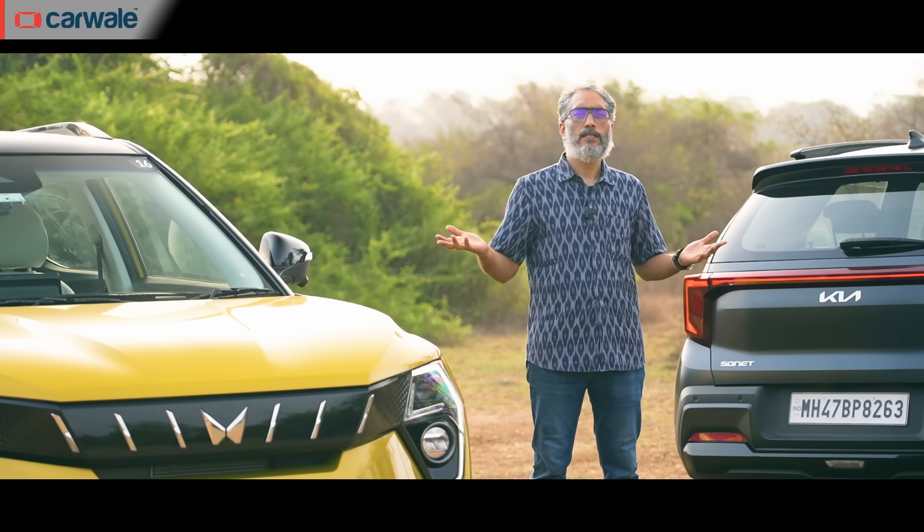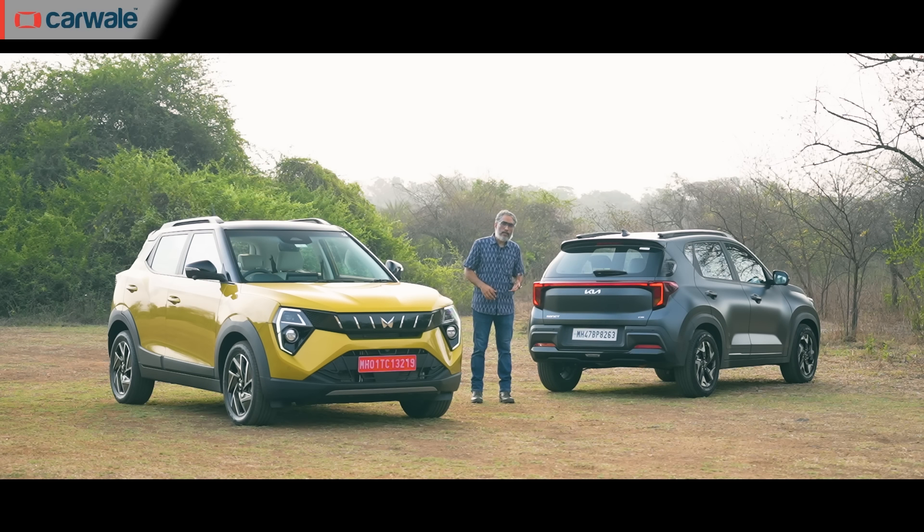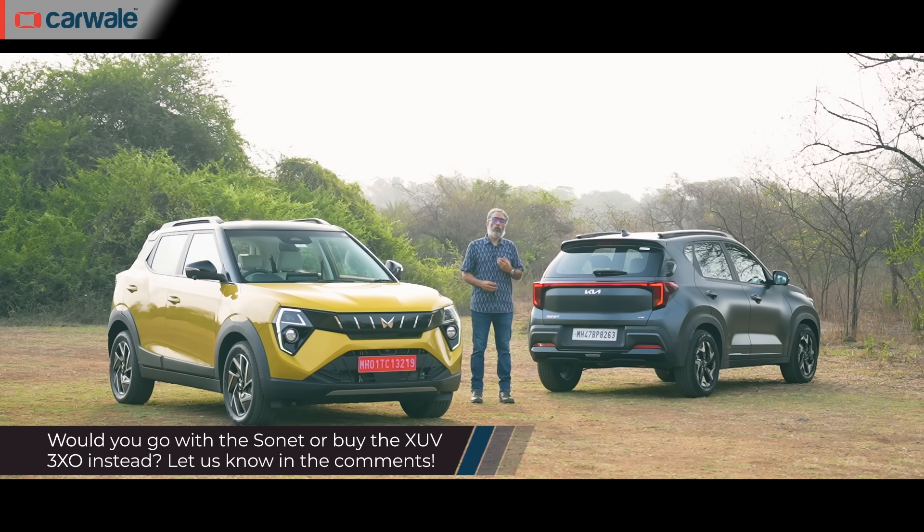So which one should you buy? The 3XO wins on features, space, performance, drive feel, and marginally on fuel economy — that's five wins out of nine. The Sonet is cheaper, more comfortable to be in, has better ride quality, and its interiors feel better built and more ergonomically sound — that's four wins. The question is: would you pay more for a car with better performance that feels lighter and nicer to drive, or would you choose the value equation with better quality interiors? Do let us know what you would go for.